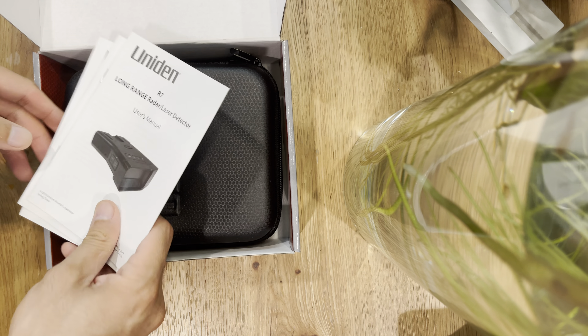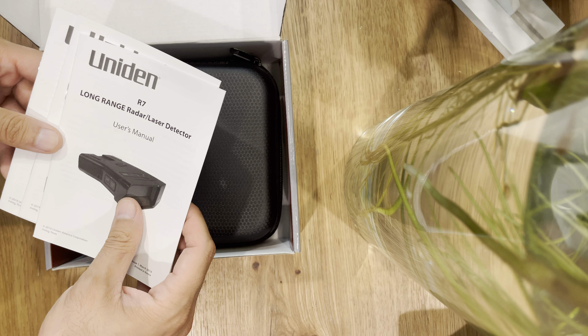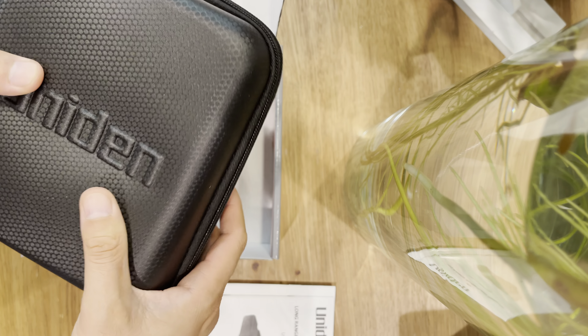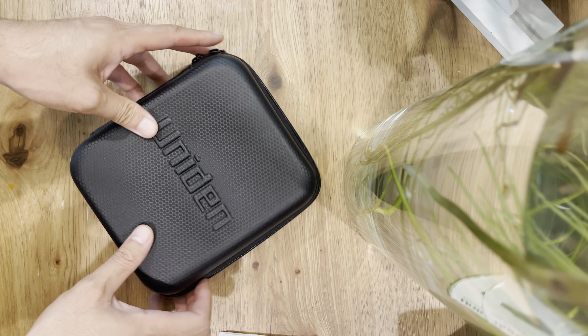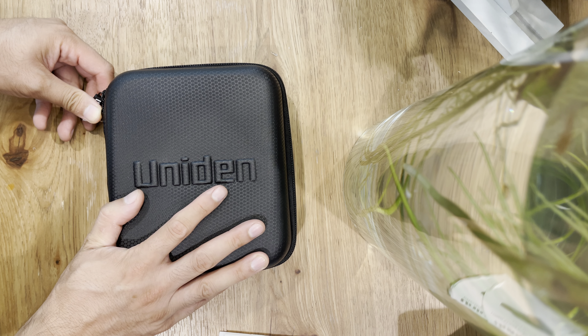Within this R7 — this just came out over a year and a half to two years ago — it's a fairly new radar detector with the latest technology. It does come with this nice case.